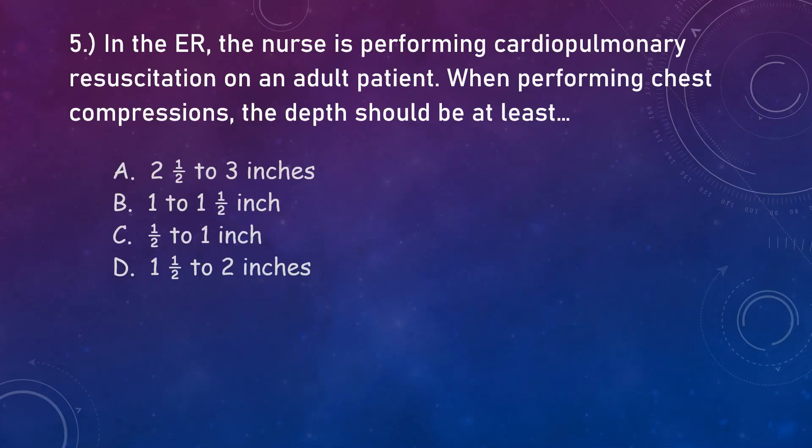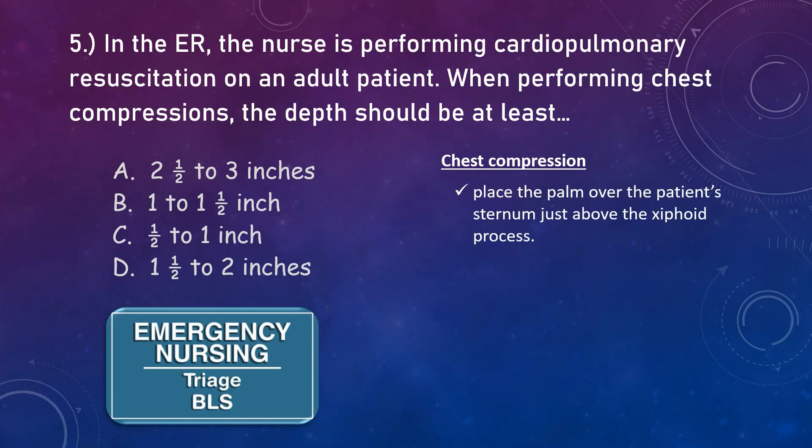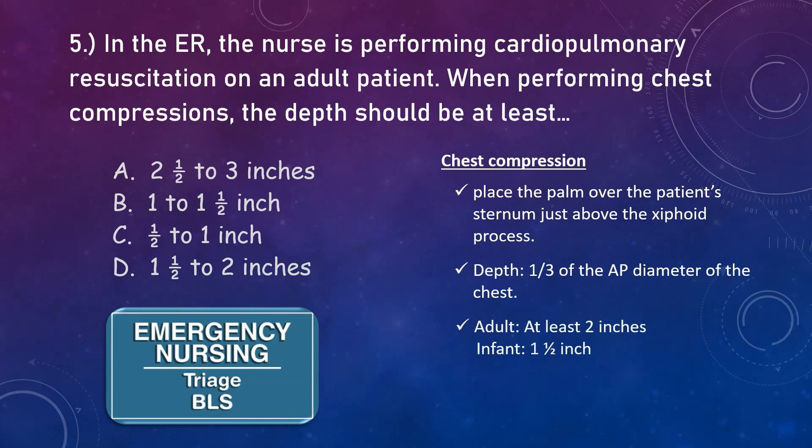Question number five. In the ER, the nurse is performing CPR on an adult patient. When performing chest compressions, the depth should be at least how much? For chest compressions on an adult, place the palm over the patient's sternum just above the xiphoid process. The depth should be one-third of the AP diameter of the chest — at least 2 inches for an adult, while 1.5 inches for infants. Allow full chest recoil between compressions. Therefore, the correct answer is letter D.